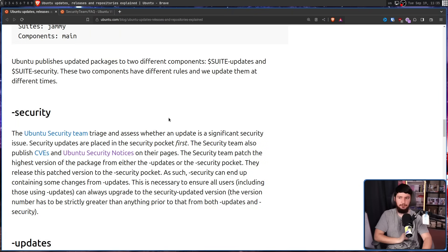The first pocket is the release pocket. During development of that version of Ubuntu, this is the only pocket being used. Upon release, this pocket is frozen — it's the main place you'll be downloading packages from, but it won't include any updates. Those are in further pockets, one of which is security. The Ubuntu security team triages and assesses whether an update is a significant security issue. Security updates are placed in the security pocket first. The security team also publishes CVEs and Ubuntu security notices, and patches the highest version of the package from either the updates or security pocket, releasing it to the security pocket. As such, security can end up containing some changes from updates, which is necessary to ensure all users, including those using updates, can always upgrade to the security-updated version.